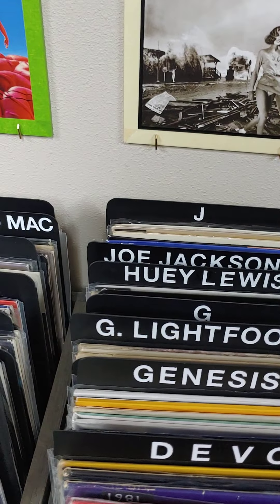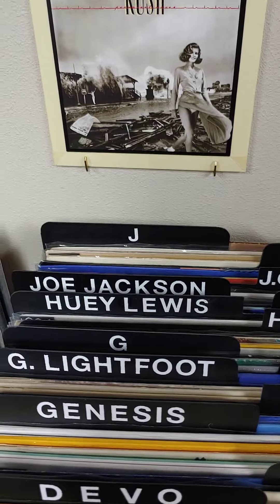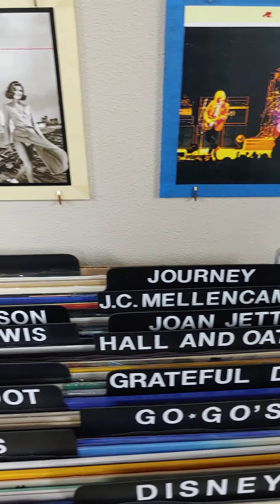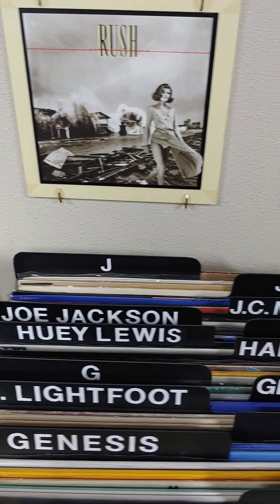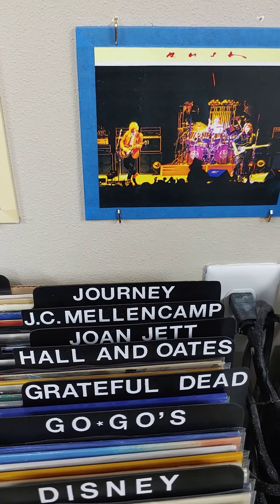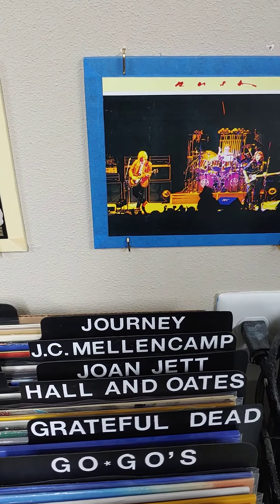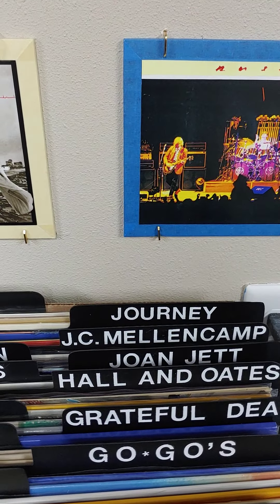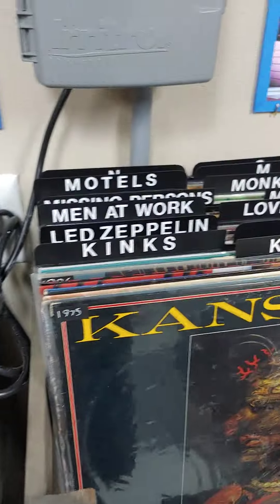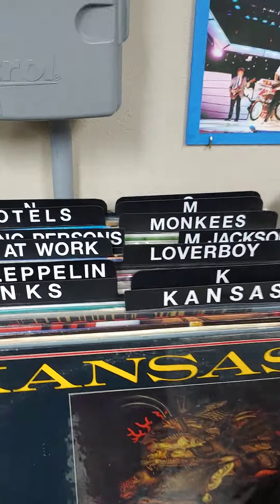On we go to Gordon Lightfoot, The Grateful Dead, and then finishing the G's. In the H's we've got Hall & Oates and Huey Lewis. Then Joan Jett, Joe Jackson, John Cougar Mellencamp — or just John Cougar or just John Mellencamp, depending on what era of his career you're looking at — Journey, and then finishing the J's. Moving over to the K's, we've got Kansas and the K section.